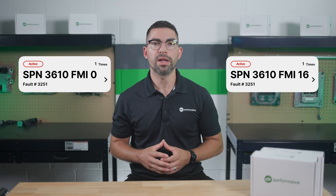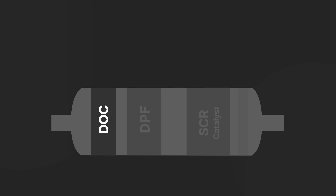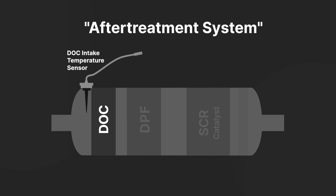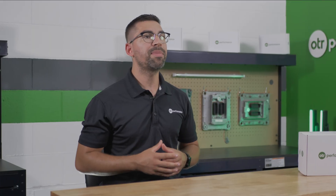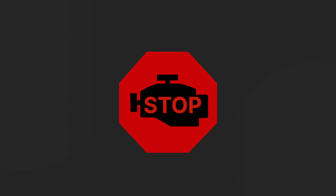What is fault code 3251? This fault code signals that the DOC intake temperature sensor has detected temperatures exceeding 1382 degrees Fahrenheit or 750 degrees Celsius for more than 10 seconds. When this happens, your truck's engine control module — also called your ECM — will illuminate the red stop engine lamp or the malfunction indicator lamp immediately.